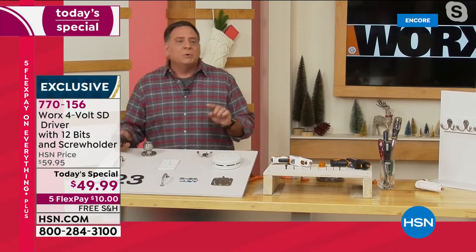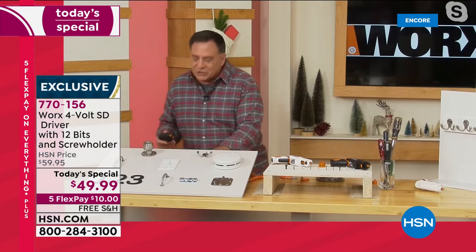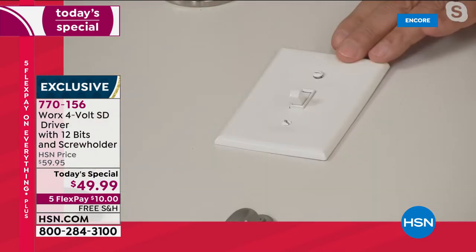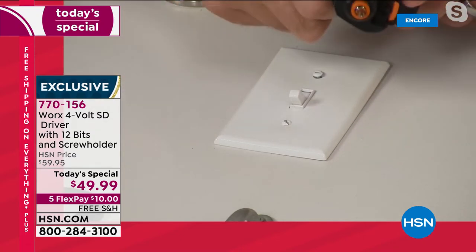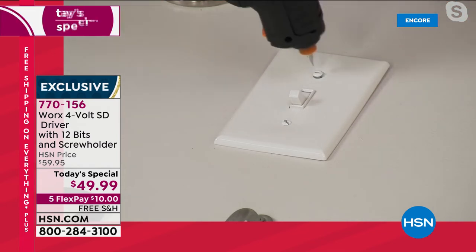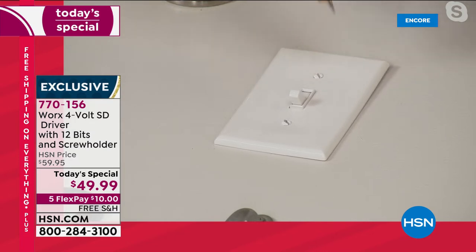Let's do this light switch right here. If I took out a regular big screw gun, I would break the plastic. This tool is strong enough to do most projects around the house, but it's not going to break things like a regular drill would. I'm going to find the right spot — boom, we tighten that up and we can move from project to project.